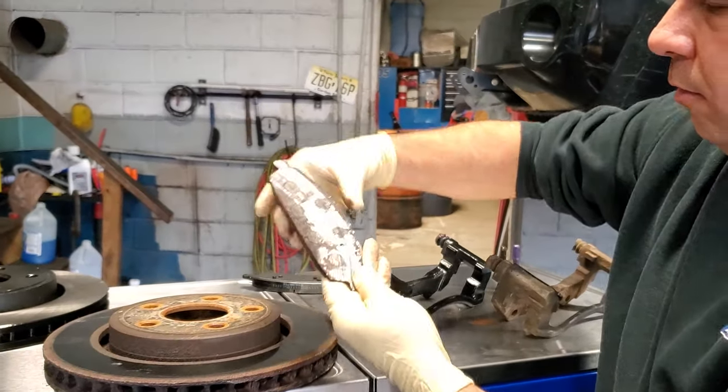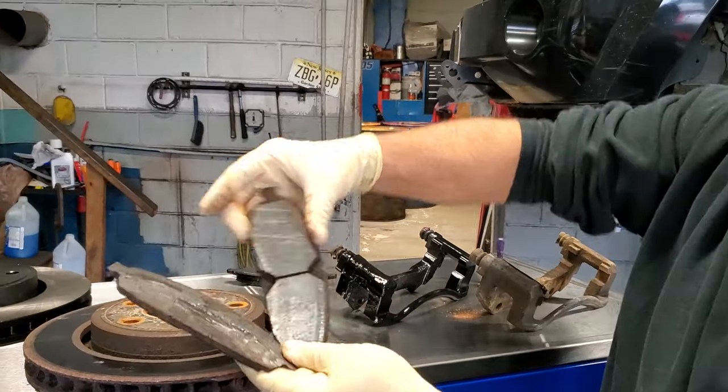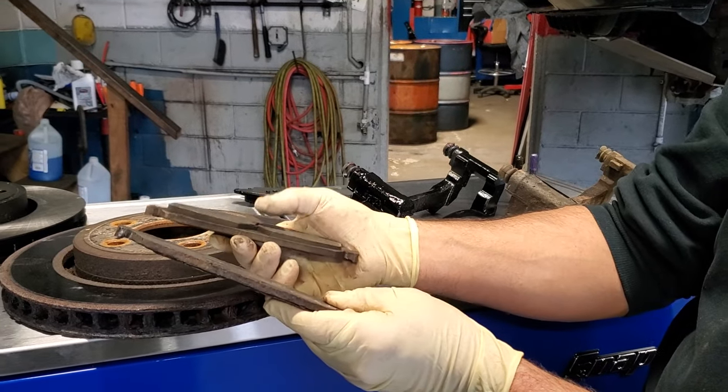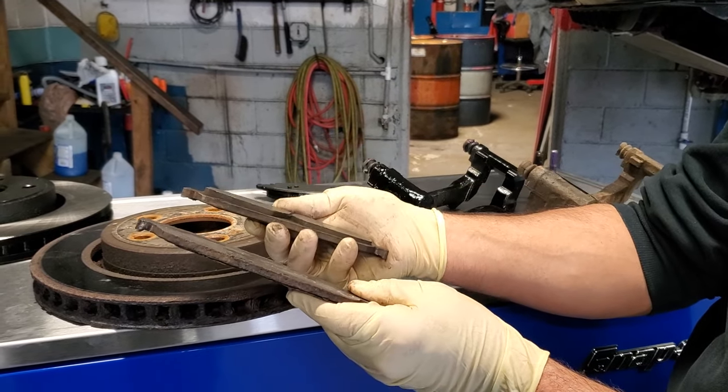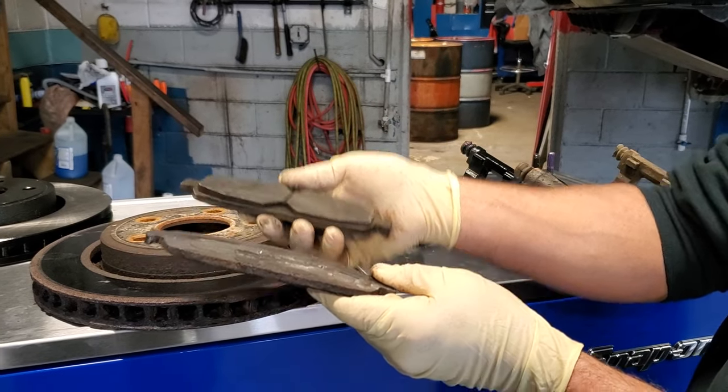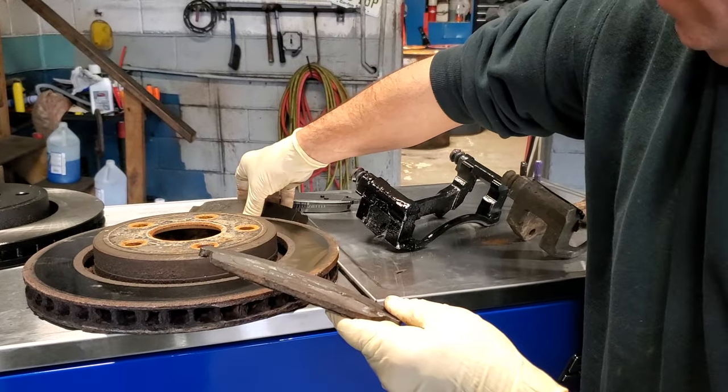Just to give you an idea of what a proper used brake rotor or brake pad should look like: here's a brake pad that still has some pad material left, and here's a brake pad where the pad material actually came off. These are things that in Pennsylvania would get checked at state inspection.